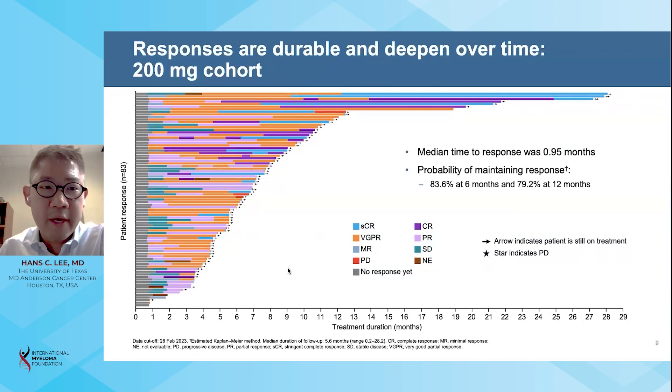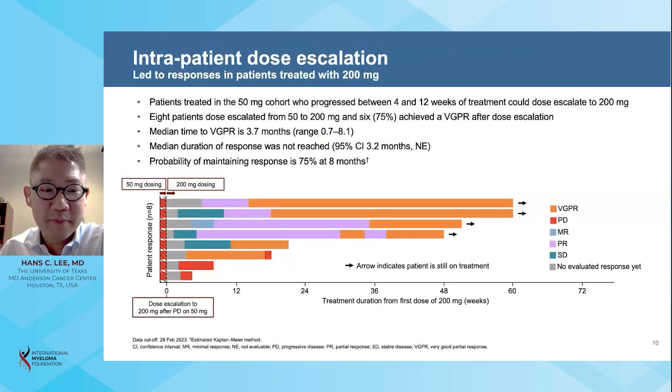This is a swimmer's plot of responding patients in the 200 milligram cohort. Responses were durable and deepened with time. The median time to response was 0.95 months, and the probability of maintaining response at six months was 84 percent. Per protocol, patients treated in the 50 milligram cohort who progressed between weeks 4 and 12 could undergo intrapatient dose escalation to 200 milligrams. Eight such patients underwent this escalation, six of whom attained a very good partial response, with durable responses in four of the eight patients.